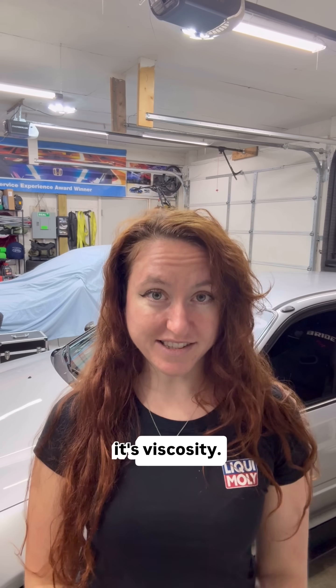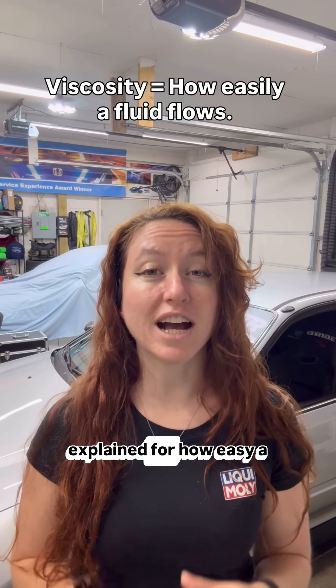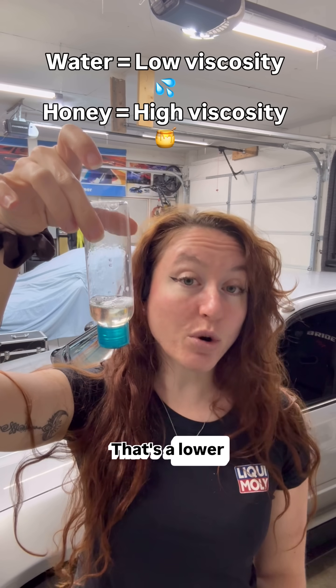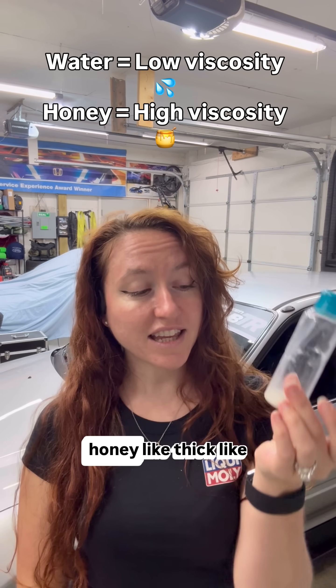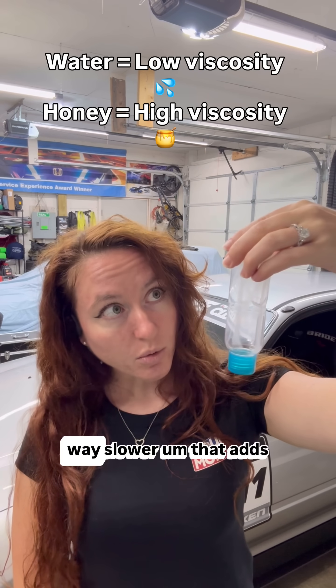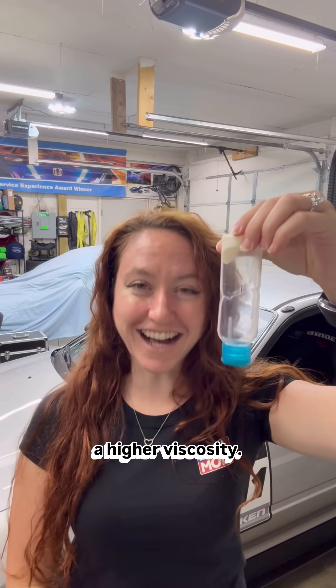So now let's explain viscosity. Viscosity can simply be explained as how easy a fluid flows. So when you pour water, you see how easy that flows — that's a lower viscosity. And when you have a honey-like thick substance that pours way slower, that's a higher viscosity.